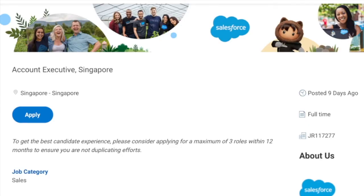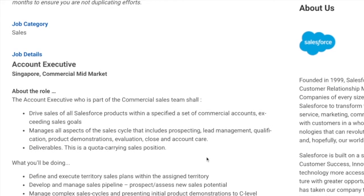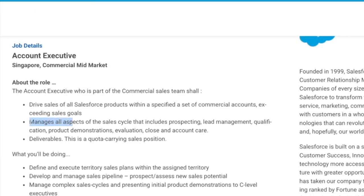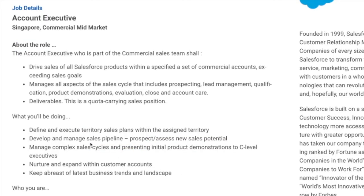Now let's take a look at the Salesforce job description for an account executive position. From here, let's find some main keywords as well, as we did with the LinkedIn job description. You can see: manage all aspects of the sales cycle, including prospecting, lead management, qualification, product demonstrations, evaluation, close-end account care, and quota-carrying sales position. You'll also find keywords such as sales pipeline, prospect, new sales potential, manage complex sales cycles, and C-level executives.